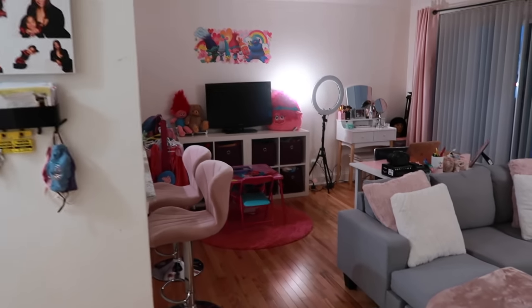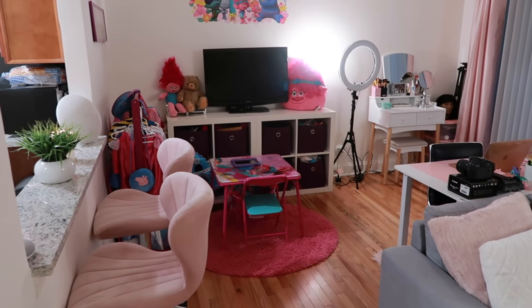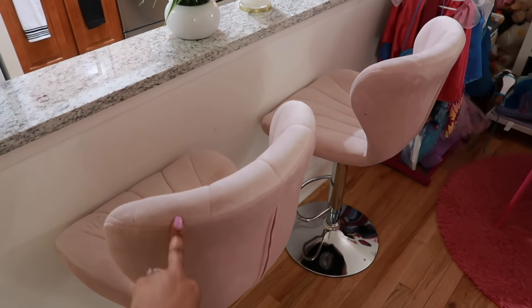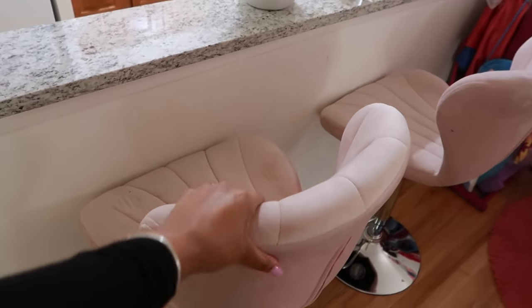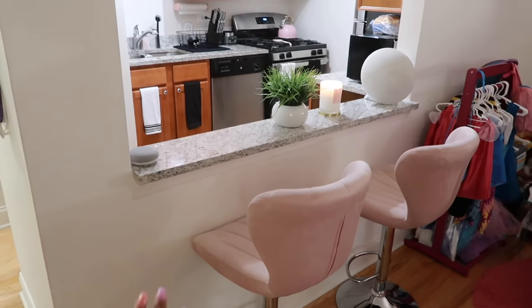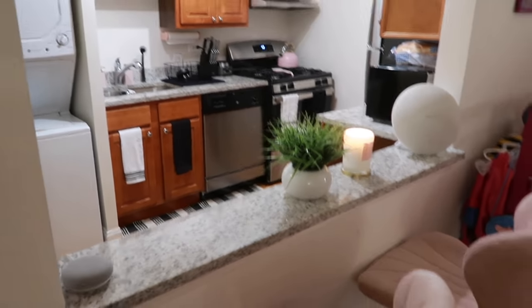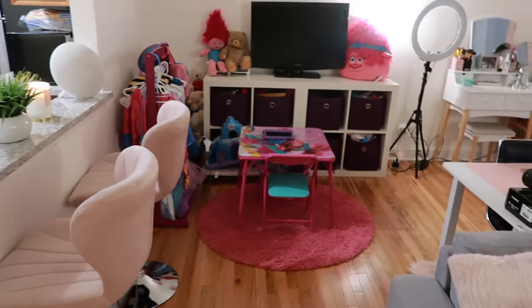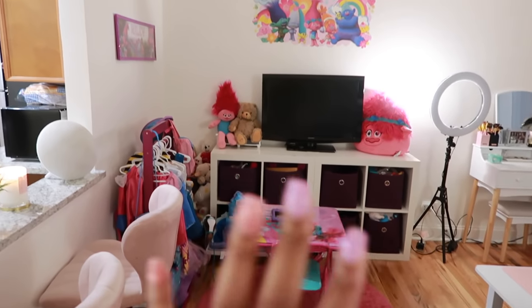I call this area 'work and play.' Before I get into that, I have these two bar stools from Wayfair — I love them, they're pink and velvety, and they just work perfectly for this little nook area. Sometimes I'll eat up here while Riley eats at her table in the kitchen, but most times I eat on the couch since I don't really have a dining table.